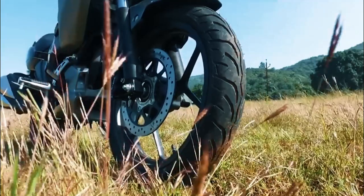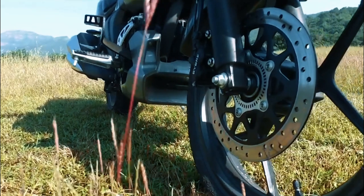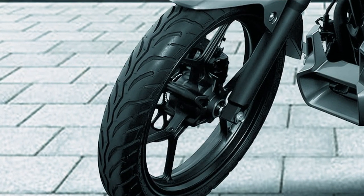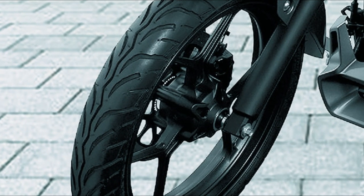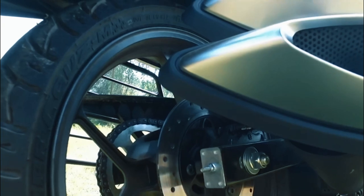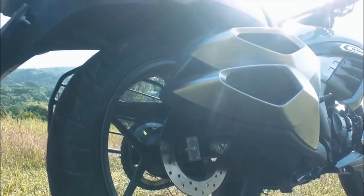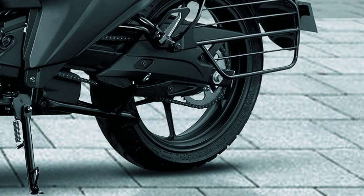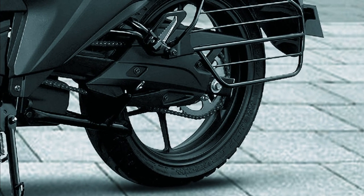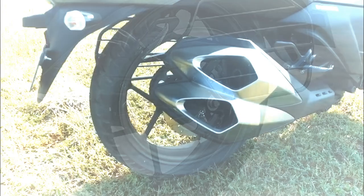Pagdating sa brakes and wheels, yung front niya is 100x80-17 with a 266mm 2-piston caliper disc brake. Yung rear naman niya is 140x60-17 with a 240mm 1-piston caliper, and single ABS — and yung Suzuki Intruder 150 comes with that standard.